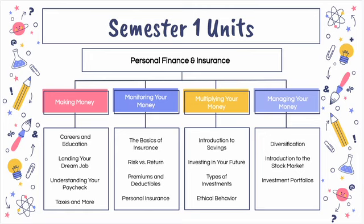Unit two will take a look at all aspects of insurance including the basics of insurance along with the idea of risk versus return. In addition, we'll take a look at personal insurance and compare deductibles and premiums.